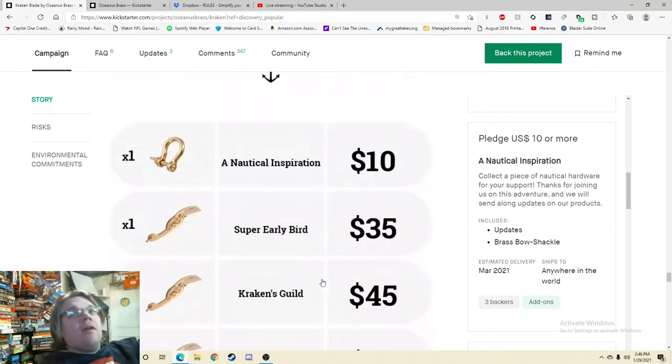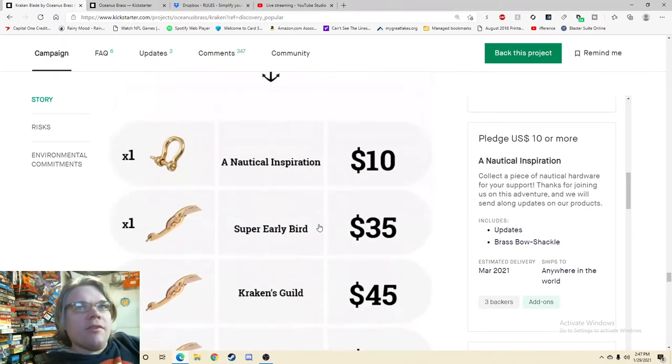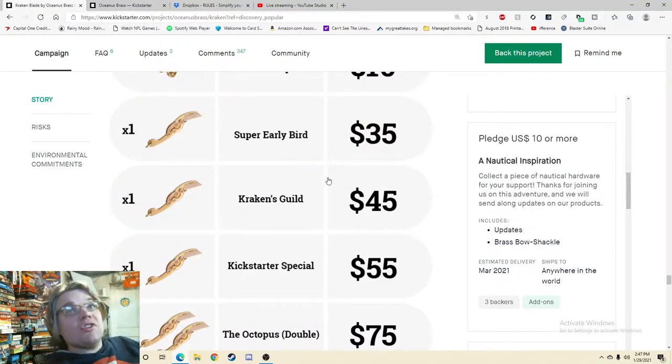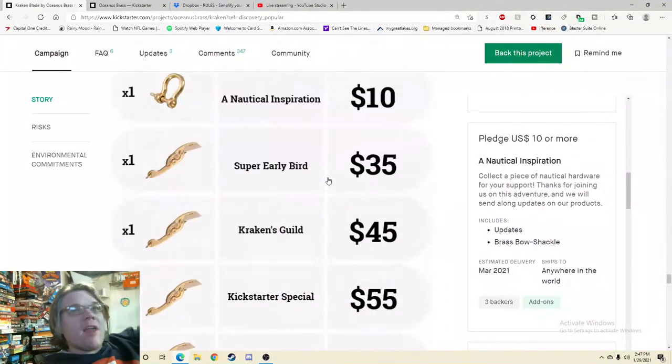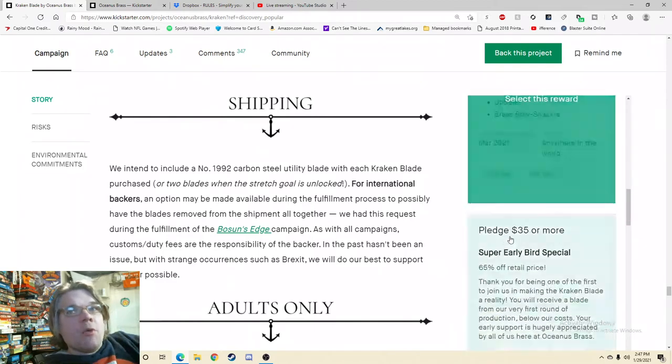No way! This is clean, this is clear, this is crisp. Aside from that, you can't get rid of it now, but this is great — this is what I want. The video sold me. Put that up top and then ship it. There's no picture. We intend to include a number 1992 carbon steel utility blade with each Kraken Blade purchase. For international backers, an option may be available during the fulfillment process to possibly have the blades removed from the shipment — and yeah, that makes sense. Hopefully that's in the FAQ as well.